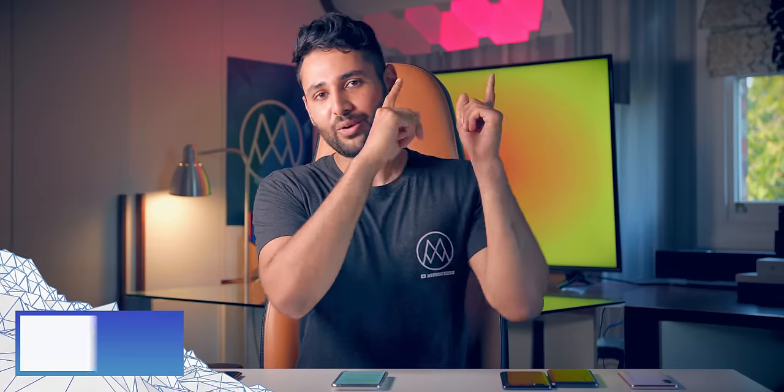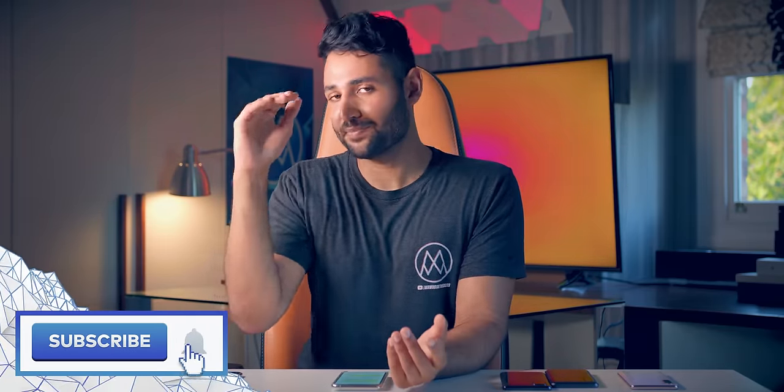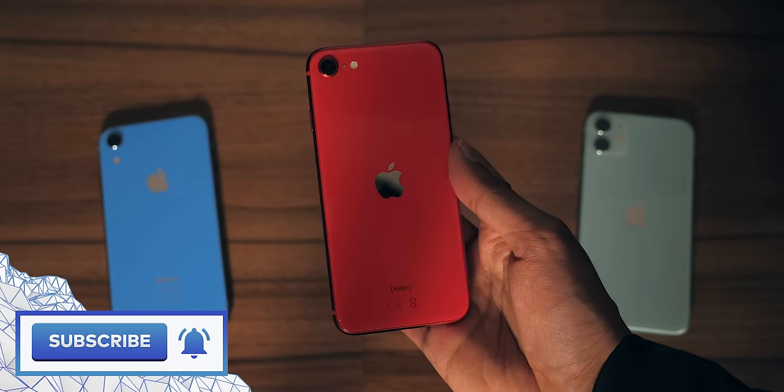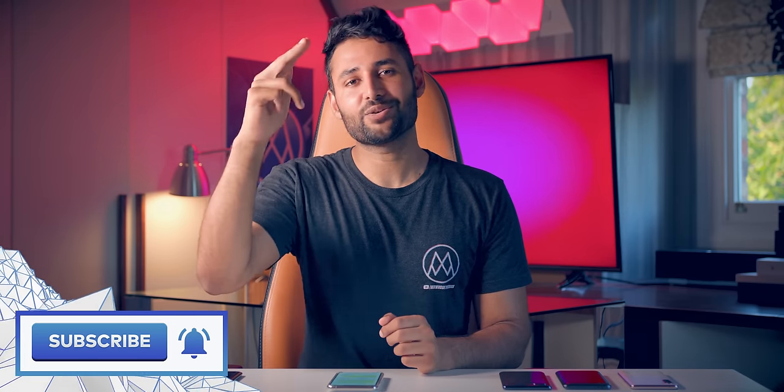And I should probably caveat this by saying this applies to Android phones only. If you're picking an iPhone, Apple has a very different way of positioning its mid-range phones, so the comparison is different. Anyways, my name is Aaron, this is Mr. Who's the Boss, and I'll catch you in the next one.